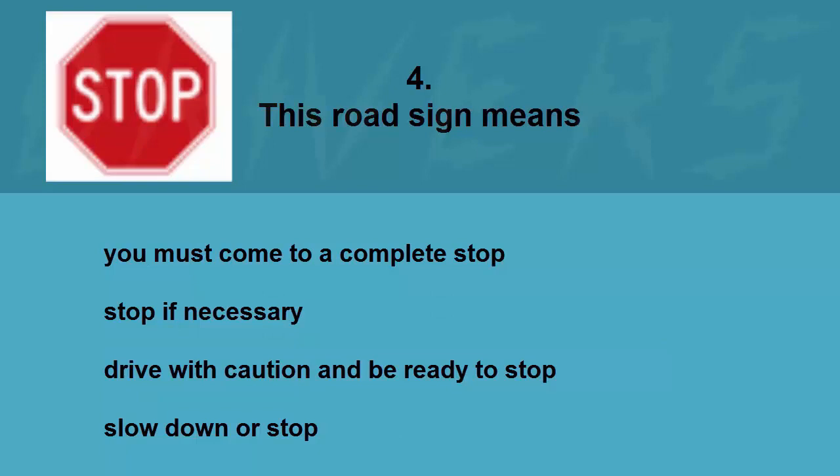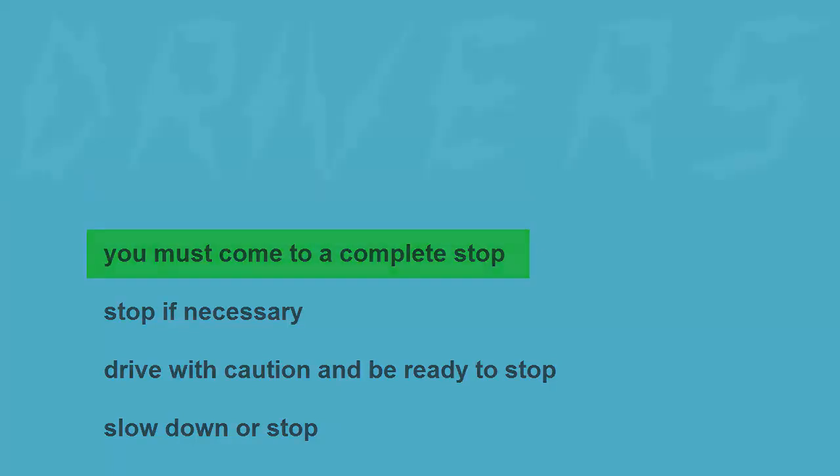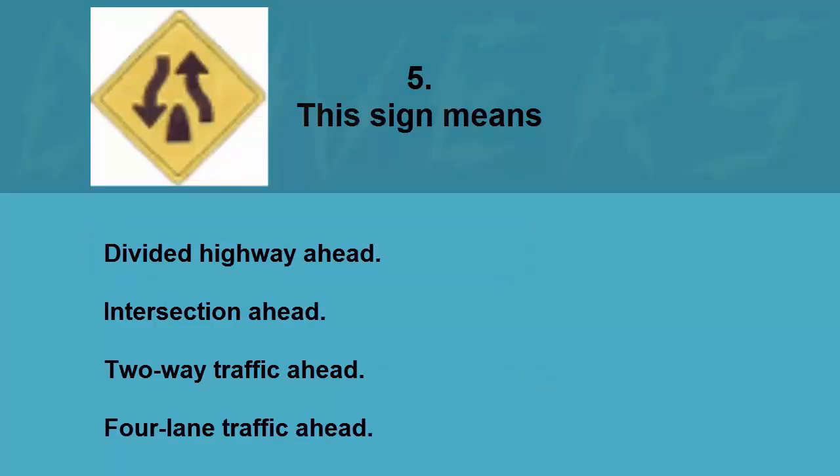This road sign means: you must come to a complete stop, stop if necessary, drive with caution and be ready to stop, or slow down or stop. The correct answer is you must come to a complete stop.